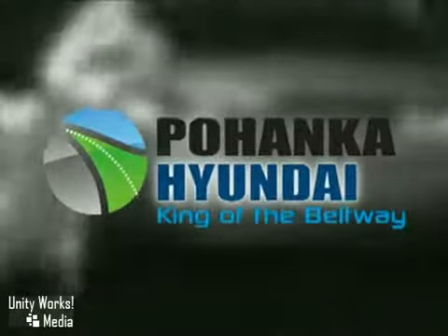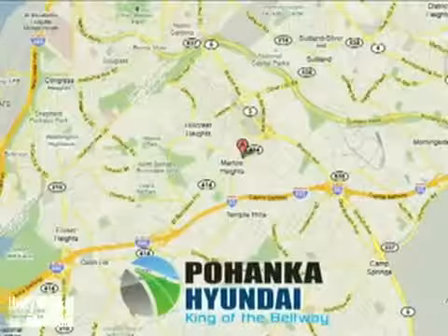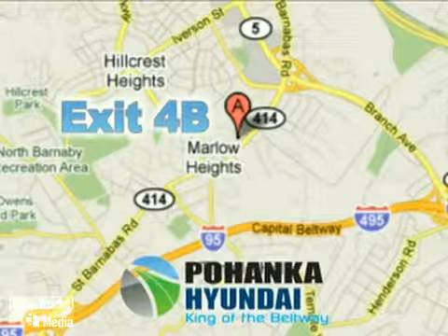Visit Pohenka Hyundai King of the Beltway today. We're conveniently located on the Capital Beltway at exit 4B.